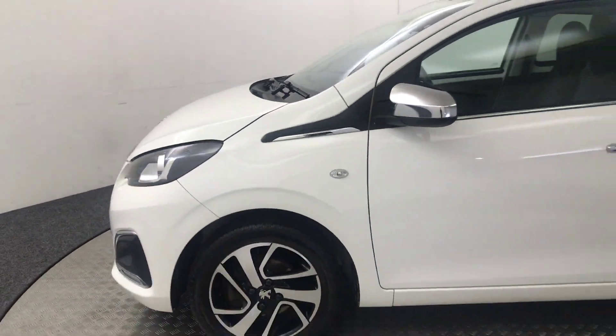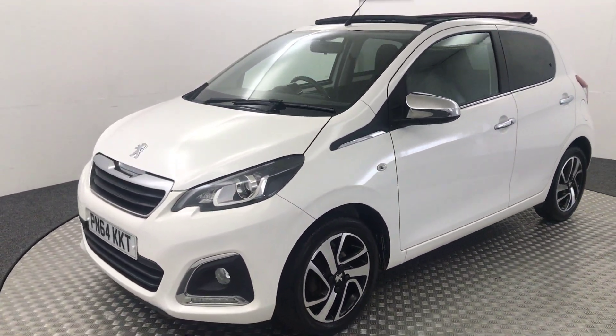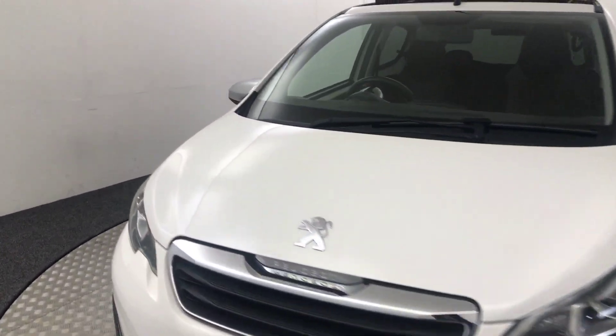So a fantastic example. It's just had the one previous private owner from new, it's got two keys. Let's jump inside.